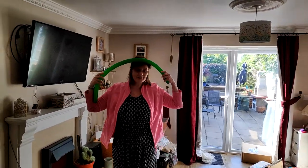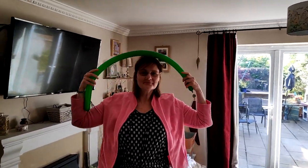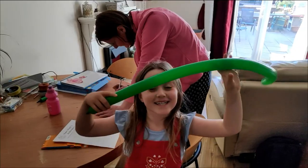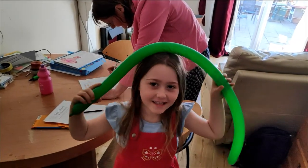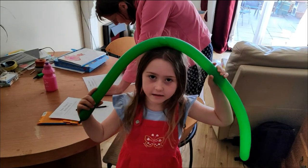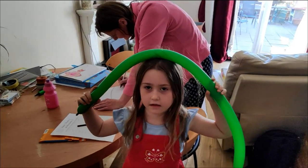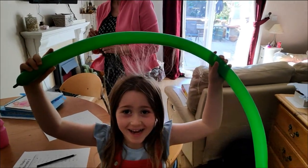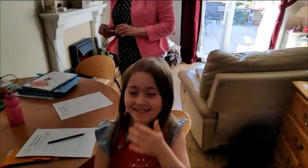Ready? Nice and slowly, then just lift it up, right up high, so it gets your thing. Can I see the video? Sure.